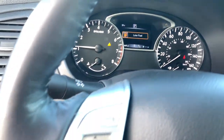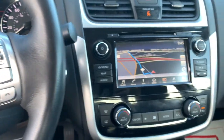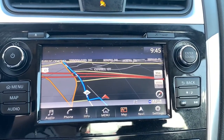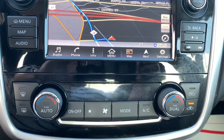Keyless entry, backup camera, remote engine start, satellite radio, fog lamps, keyless start, aluminum wheels, multi-zone AC, steering wheel audio controls, blind spot monitor. Stylish comfort blends beautifully with the latest tech in this can-do Altima.